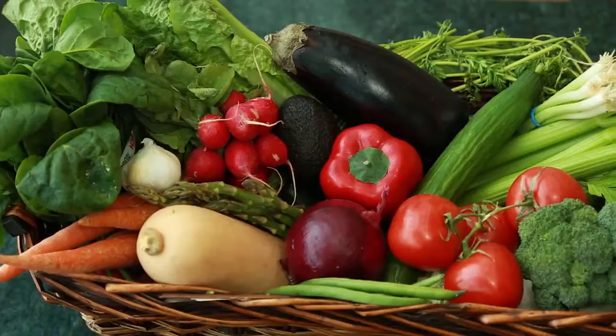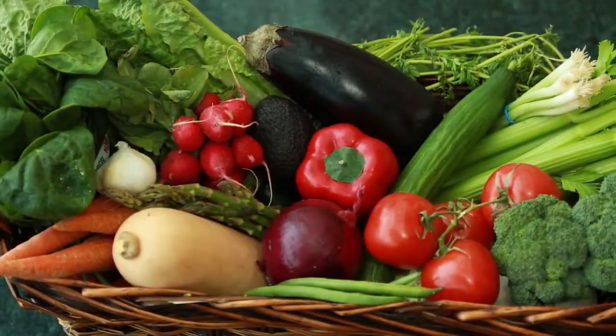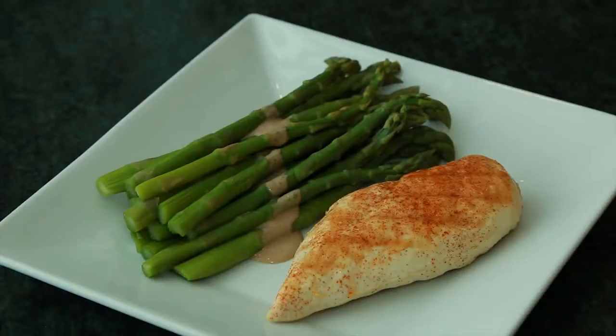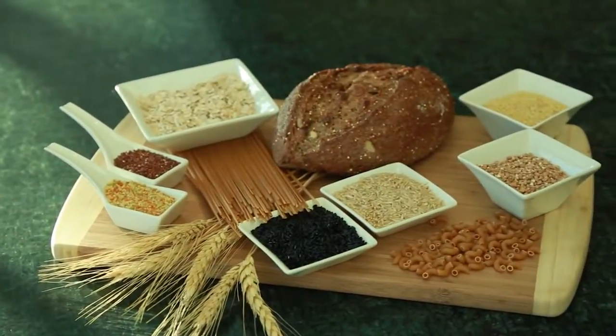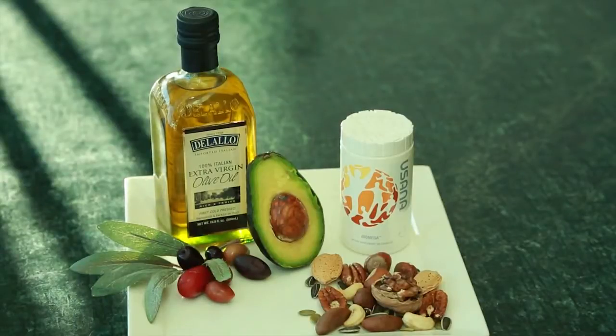Another way to think of how micronutrients work is as assistants that bring all the functions of the macronutrients to life. Remember to make vegetables, fruits, and lean proteins staples of your healthy diet. Include at least one to two of these at each meal. Focus on low glycemic carbs, and balance any higher glycemic carbs you do eat with protein, fiber, and healthy fats at the same meal. Use USANA foods and nutritionals to optimize your low glycemic transformation plan.